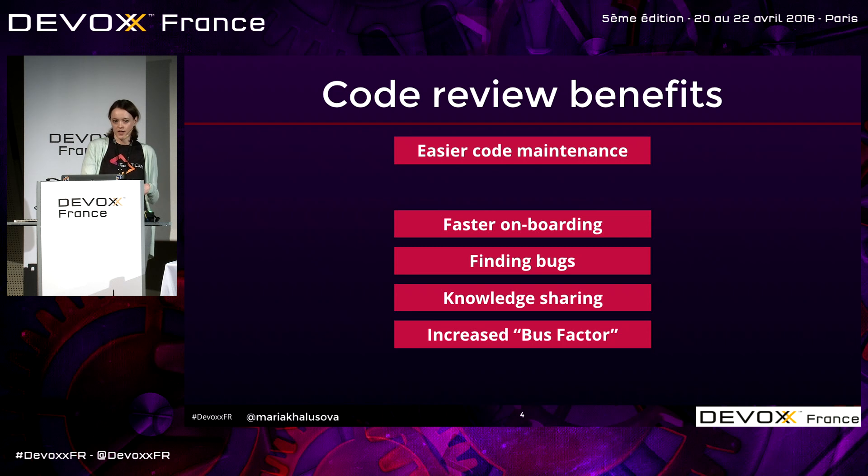We also get increased bus factor. Bus factor is a measurement of the concentration of information in individual team members. To put it simply, how many people would it take to get hit by a bus so that your project is stalled or falls apart? If there's one module and only Bob has ever committed to it and he's the only one who knows what's happening there, and he quits — bus factor is one. When you review each other's changes, you learn more about the project and gradually increase this number.